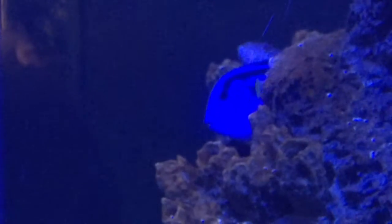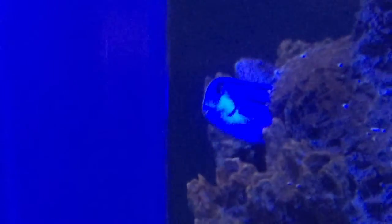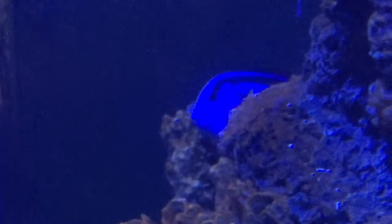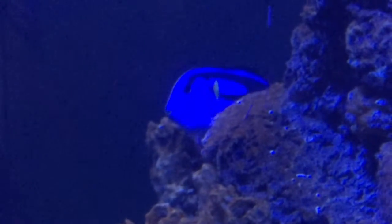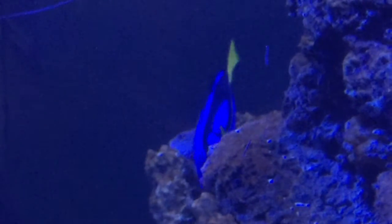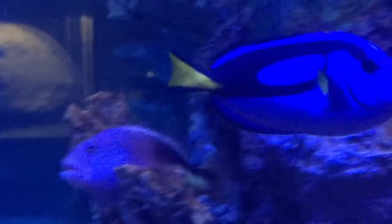These fish have a sharp and venomous spine at the base of their caudal fin, or tail fin, to protect themselves from predators. The caudal fin contains a toxin that can cause severe pain to small predators as well as humans.